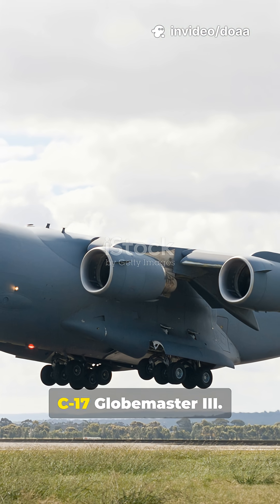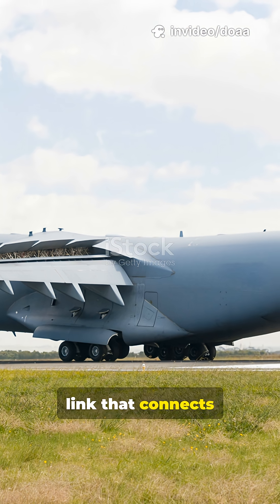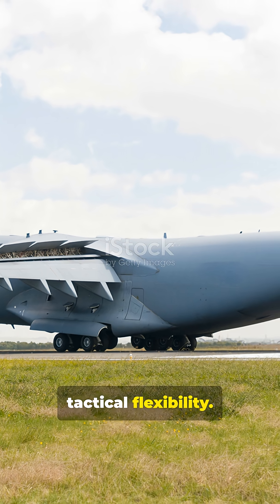The bridge. This is the Boeing C-17 Globemaster III — the vital link that connects the supply depot to the front line, the true definition of strategic and tactical flexibility.